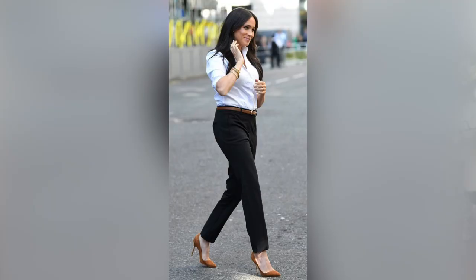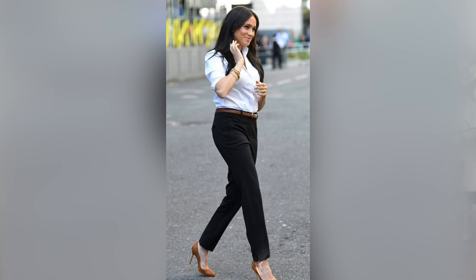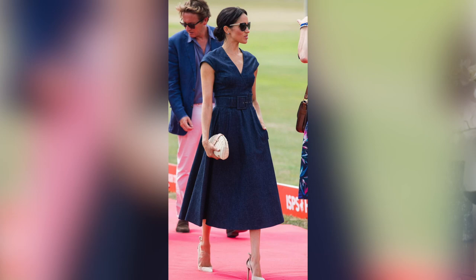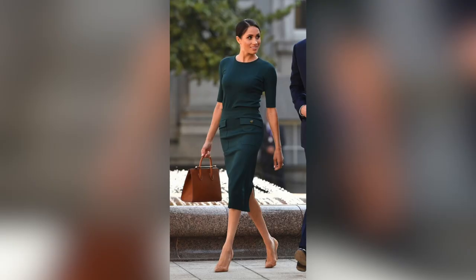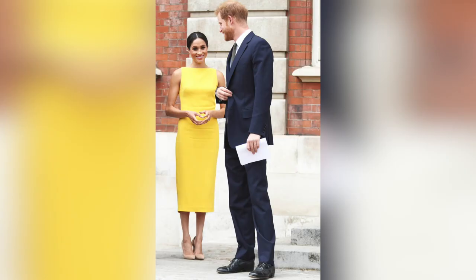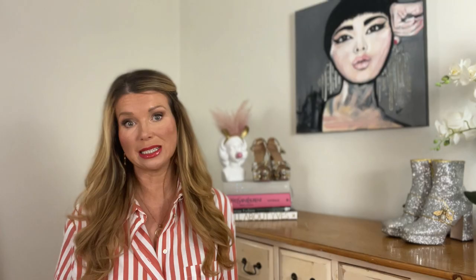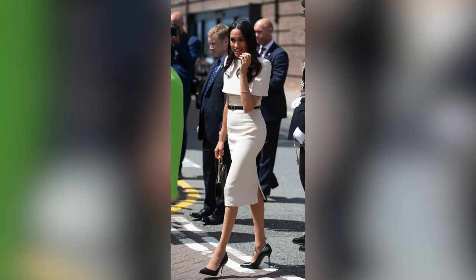She takes a capsule wardrobe, less-is-more approach to fashion and has a wardrobe full of hero pieces that fit and flatter her perfectly. She keeps accessories to a minimum, preferring a clean uncluttered look that looks very expensive. Fit is paramount here and Meghan's clothes fit her perfectly. She knows which silhouettes suit her, so her clothes always flatter and her dressing seems completely effortless and natural, allowing her to get on with the job in hand.